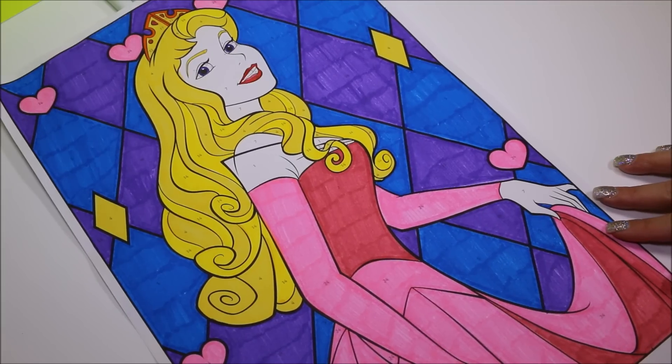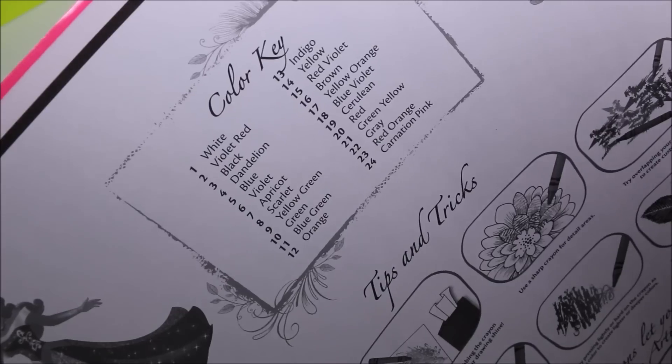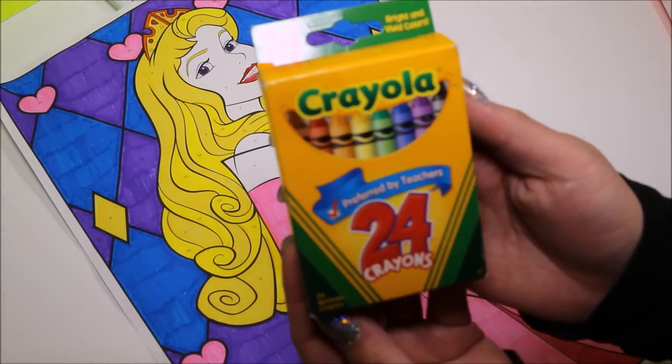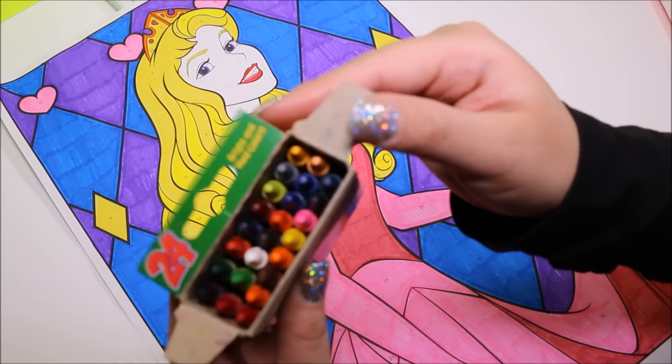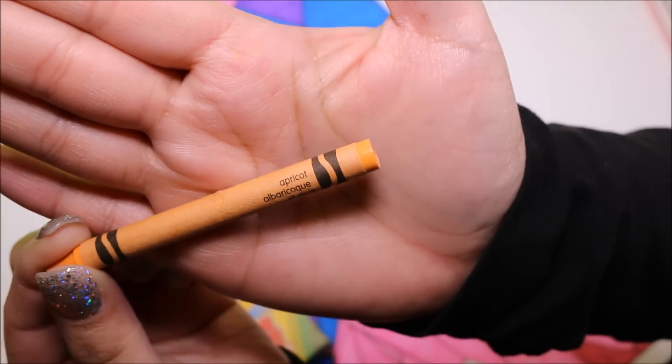I'm almost done — all I have left is her skin, which is an apricot color, number 7, apricot. But I don't have an apricot marker, so I'm going to use crayon. Which one do you think is closest to apricot? I think maybe — perfect — apricot.